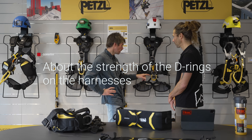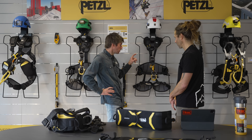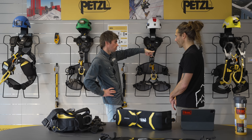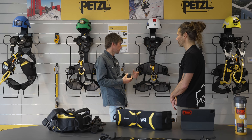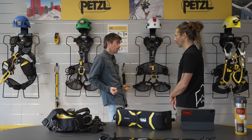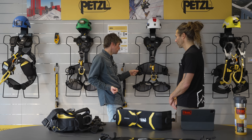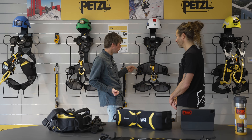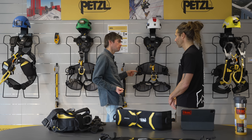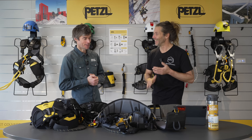The standard for harnesses is 15 kilonewtons, right? Yes — for any single attachment point under EN 318, 813, 358, or 361, the minimum is 15 kilonewtons. When we test it, we test as a full fall arrest or suspension system. For lateral dorsal points — even though you're supposed to use them simultaneously — the standards require individual testing. So you have a fall on a single point, and the minimum is still 15 kilonewtons.